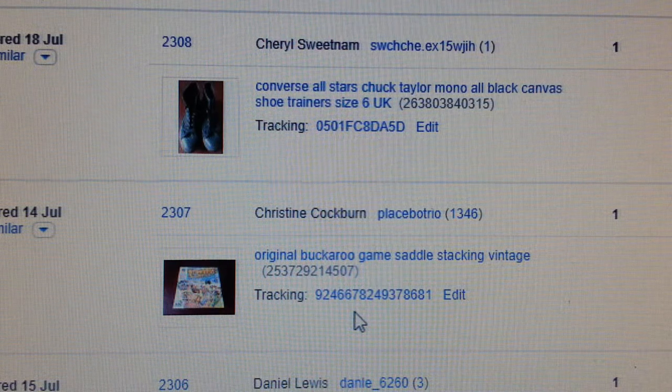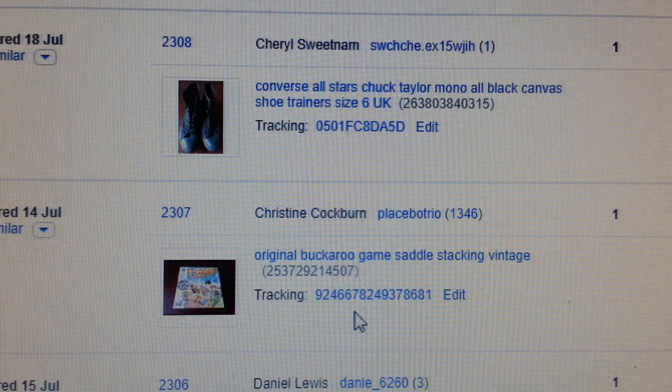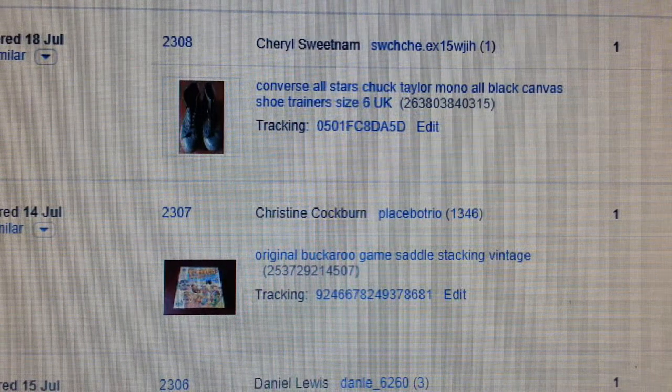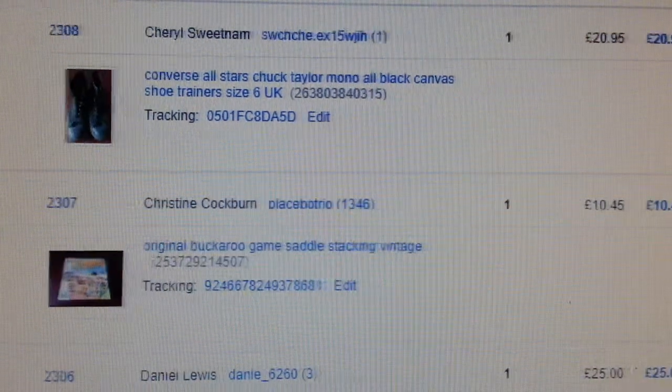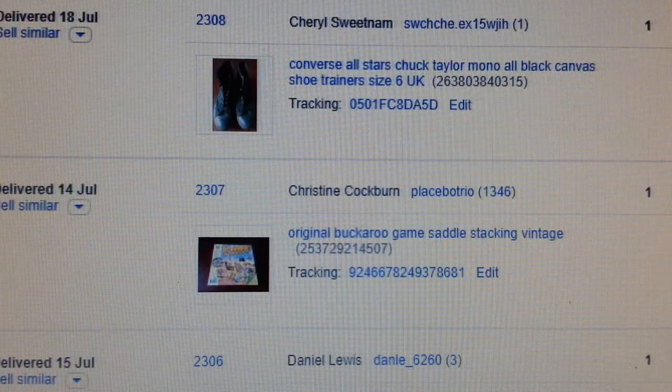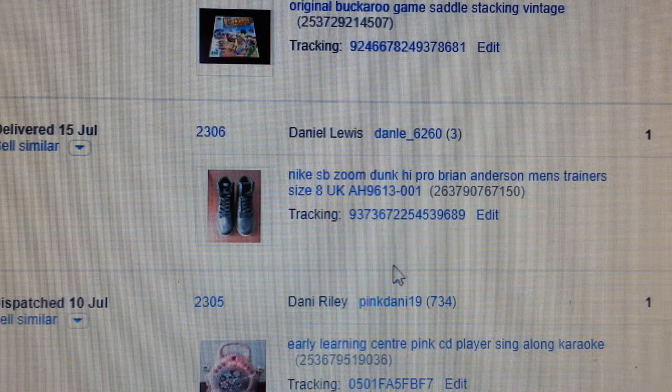This game is very popular — Buckaroo. If you find it and it's in good condition, you can pay between two to three pounds fifty. Got £10 back. It's a slower seller but it does sell.